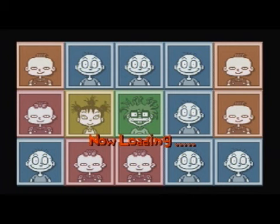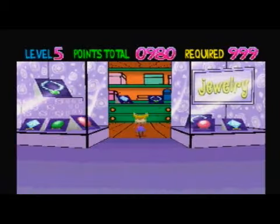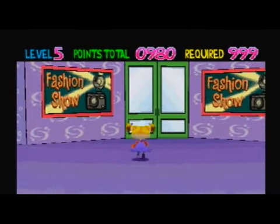I've gotten everything. That is wonderful! Which means we just need to play the fashion show one more time, and we'll move up to floor six. Isn't that wonderful?